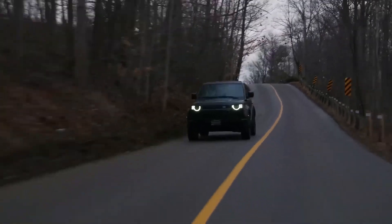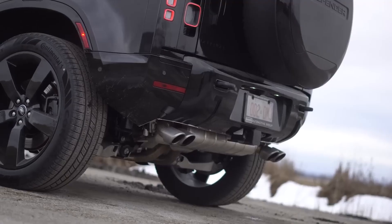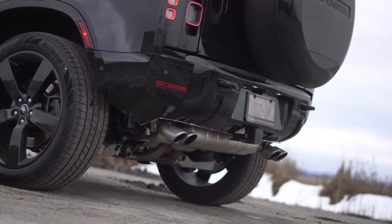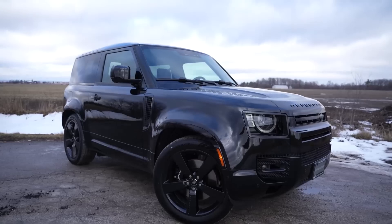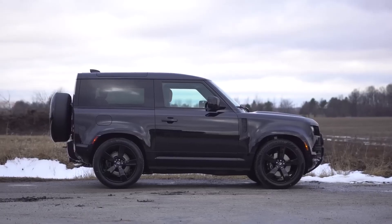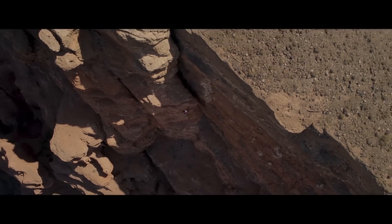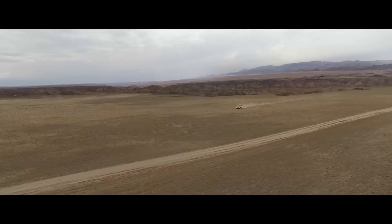The Land Rover Defender is available in a range of models and configurations, each with its own unique pricing. Whether you opt for the standard Defender 90 or the more premium Defender 110, you can expect a vehicle that delivers exceptional value for its capabilities. The Defender comes well equipped with a host of standard features, ensuring that you have everything you need for your off-road adventures.